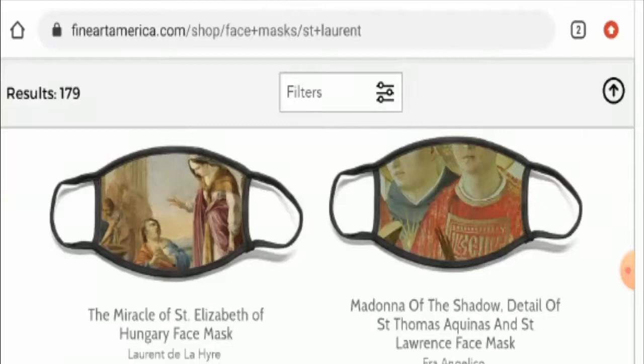Hello everyone. I welcome you all in this new video. Today, I am going to discuss about St. Laurent face mask reviews of the United States.